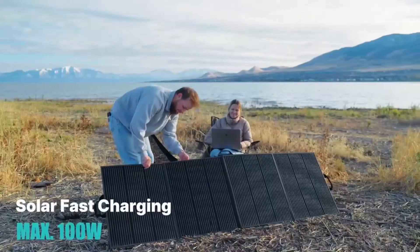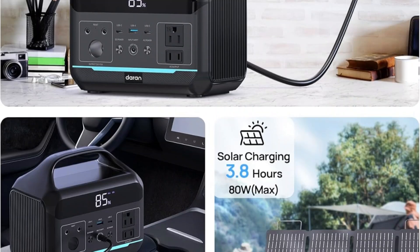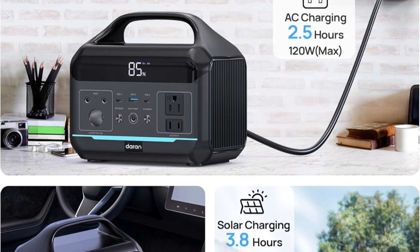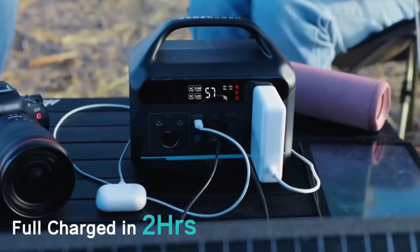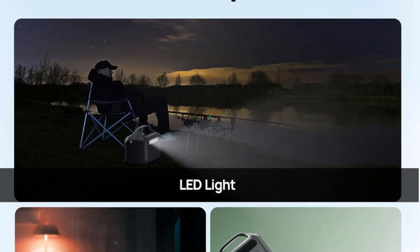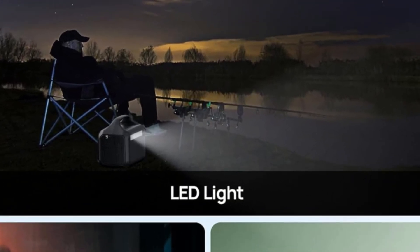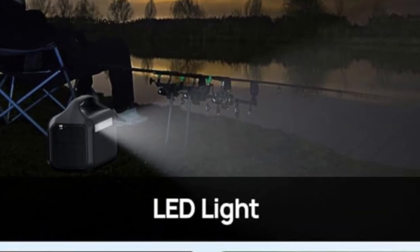The 6-port design includes dual AC outlets, USB-C PD60W, dual USB-A ports, and a DC port supporting simultaneous charging for laptops, phones, drones, and more. An integrated LED light with SOS mode adds emergency functionality. Verdict: the Darin 600W Power Station offers power, speed, and safety in one portable unit — perfect for adventurers, families, and emergency use.